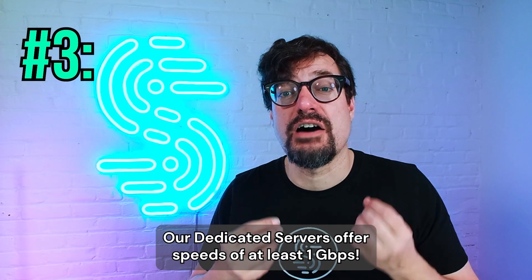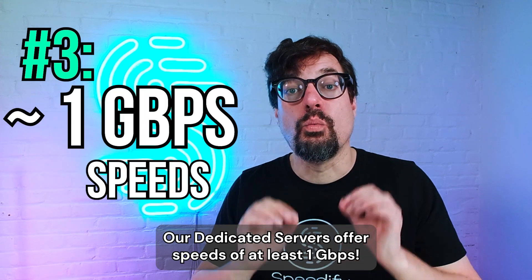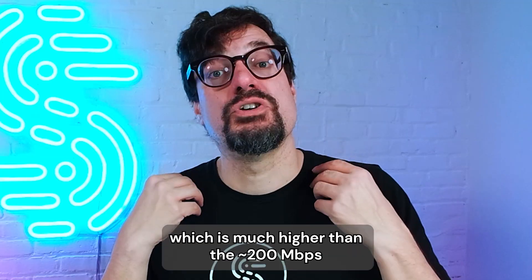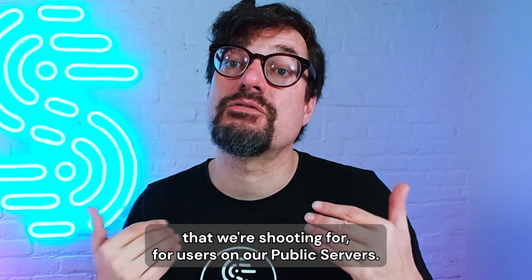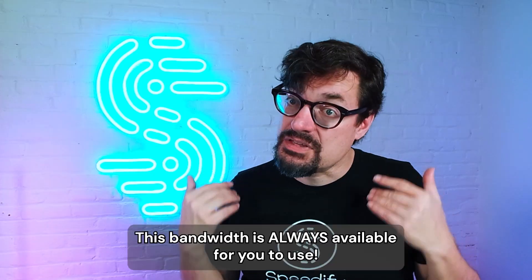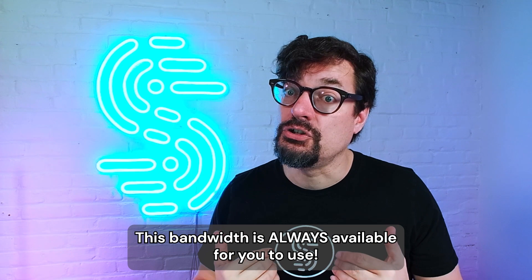Our dedicated servers offer speeds of at least one gigabit per second, which is much higher than the 200 megabits per second that we target for users on our public servers. This bandwidth is always available for you to use.